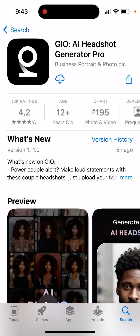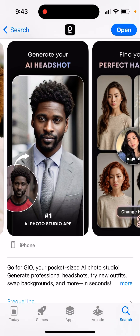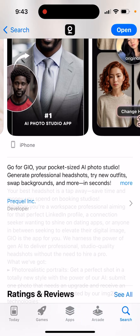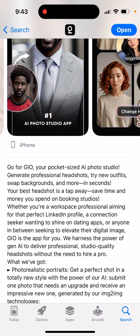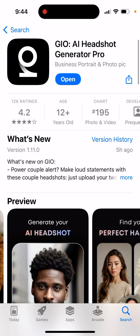AI Headshot Generator Pro - this is one of the top AI headshot generators. It's your pocket-sized AI photo studio: generate professional headshots, try new outfits, web backgrounds, and more in seconds. Your best headshot is a tab away - pretty cool app if you're looking for AI photo generators.